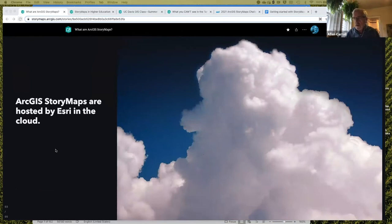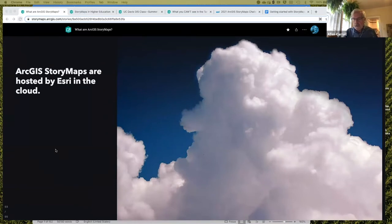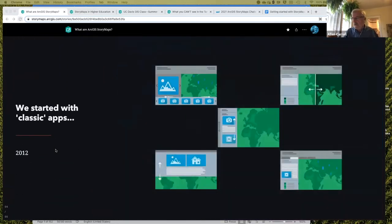StoryMaps are hosted by ESRI in the cloud, which is just a convenient place to park your content. We don't claim any kind of ownership to it. You can link to it, point people to it via social media, and you can embed StoryMaps directly in websites.